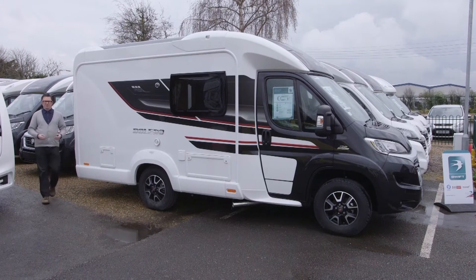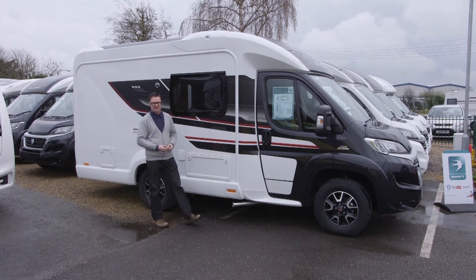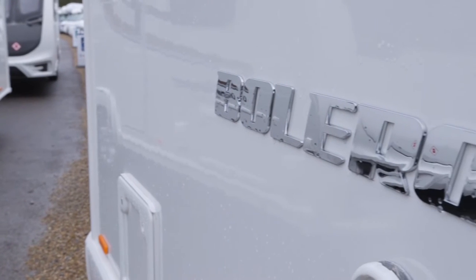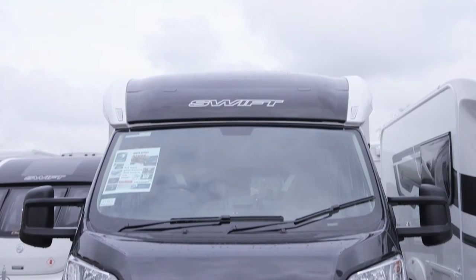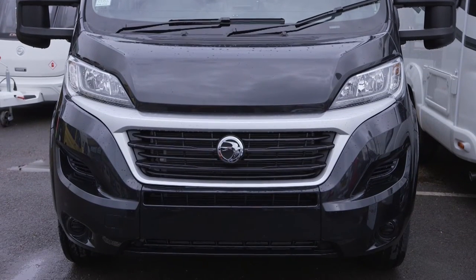The Swift Bolero Black Edition 612 EK starts at £57,070 on the road. It weighs 3,500 kilograms, so anyone can drive it on a standard car licence. I think this new layout is a worthy addition to a range that's already very impressive — it's a great interpretation of this layout. There are other options available at lower price points, but Swift have put a lot of added extras into this, and it's a very stylish van indeed. So if you have the budget, why not treat yourselves?